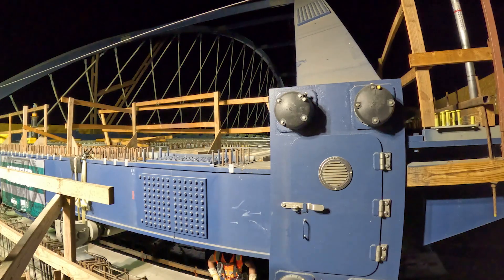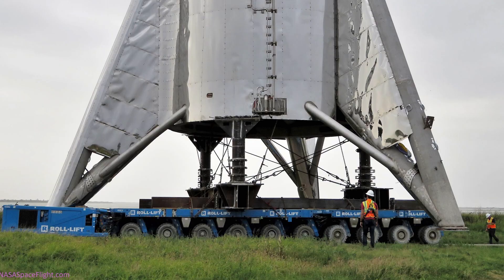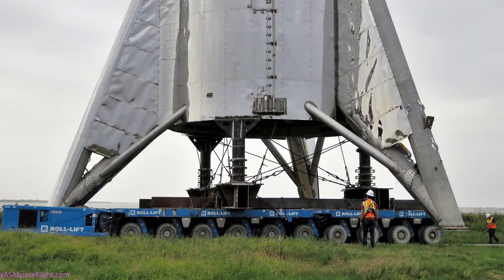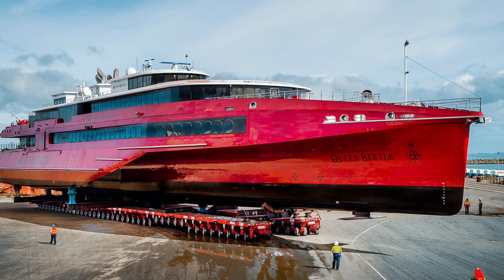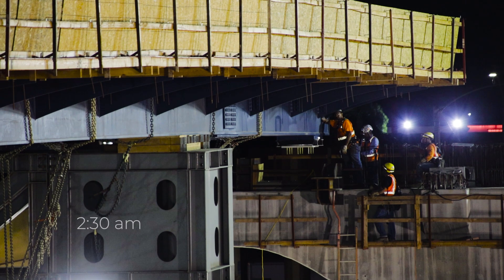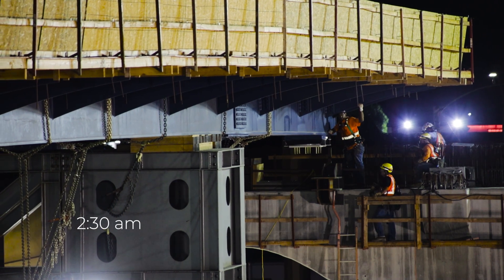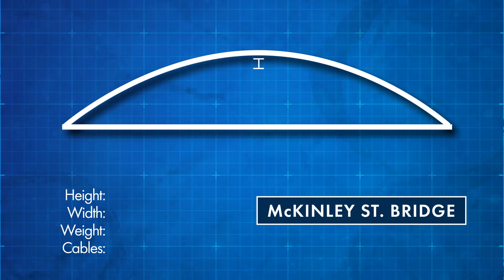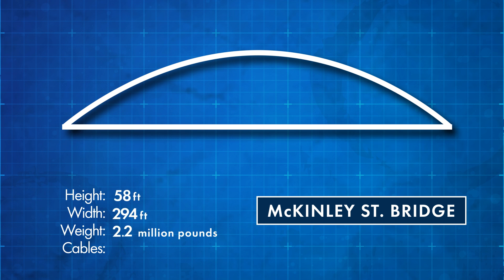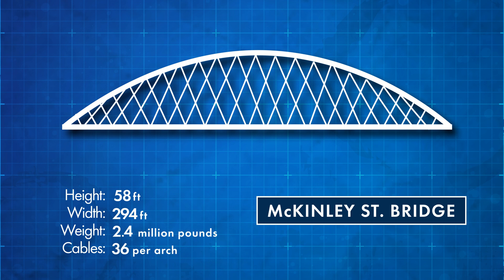Although uncommon in California, SPMTs have been used increasingly throughout the United States to move things like rockets, ships, and other massive industrial and commercial equipment. The McKinley Street bridge stands at 58 feet tall with a length of 294 feet, weighs 2.4 million pounds, and has 36 cables per arch ranging from 10 to 55 feet in length.